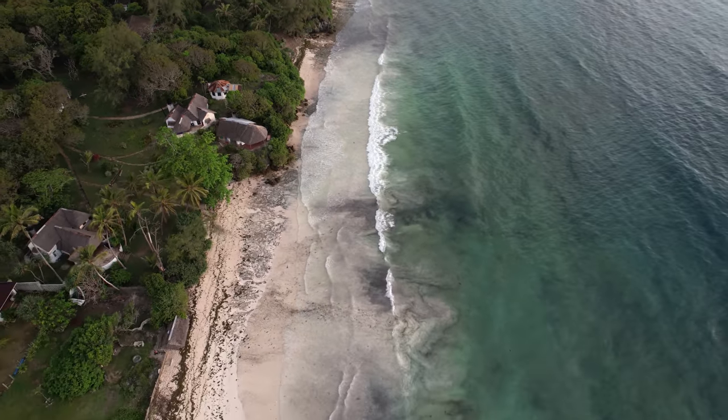Lastly, there's a path right here outside the gate that leads directly down to Diani Beach. So you are on the main Diani Beach. We're going to show you that a little later because, as usual, we have a lot of cool things planned.